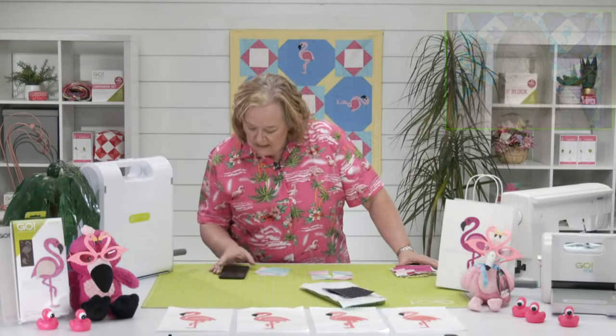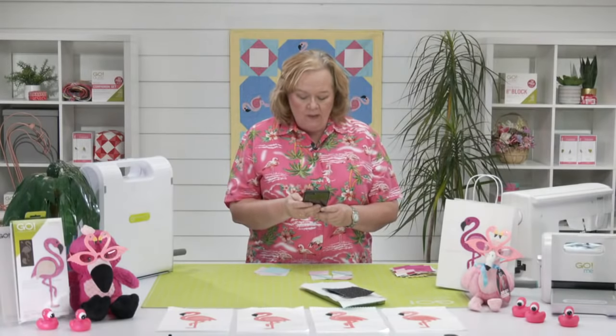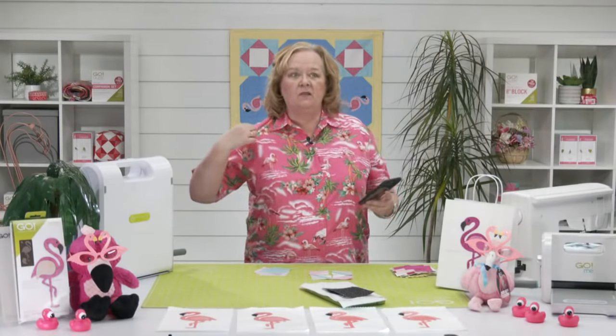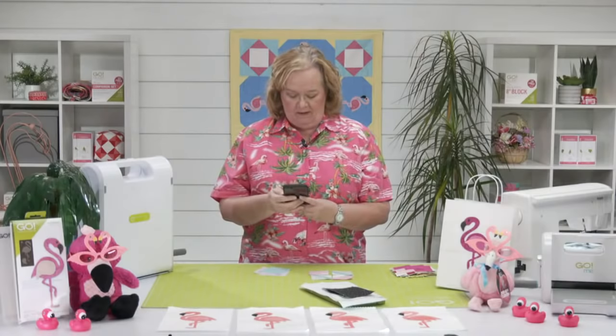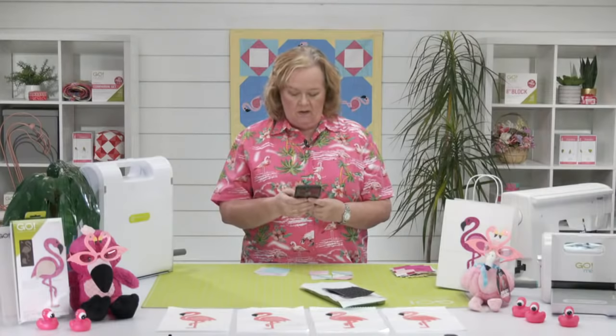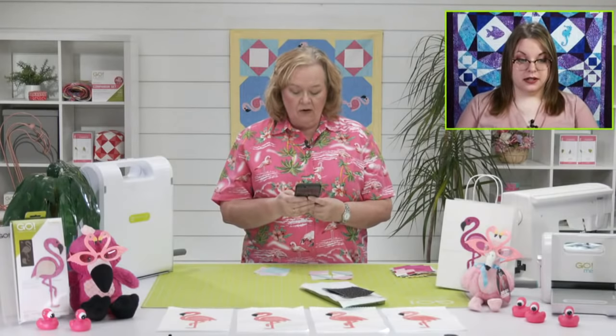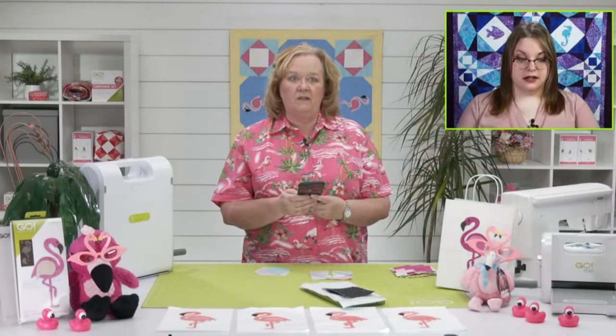Where is everybody watching from today? Pat wants my shirt — it has flamingos on it. We have viewers from Elk City Oklahoma, Willow from New York, Oregon, Amarillo Texas, and Carol from Las Cruces — it's beautiful there.